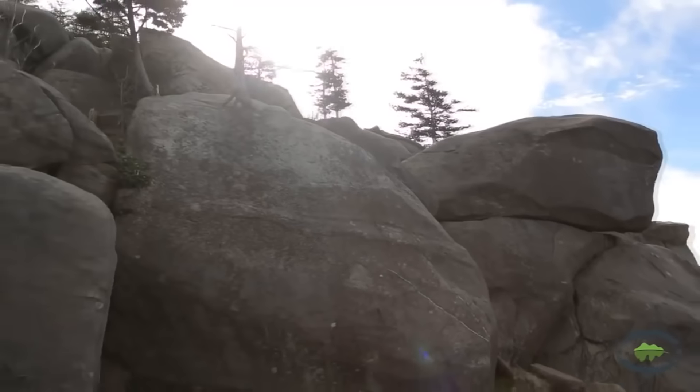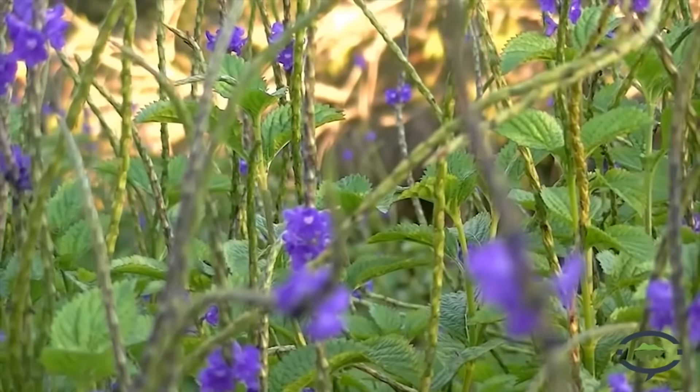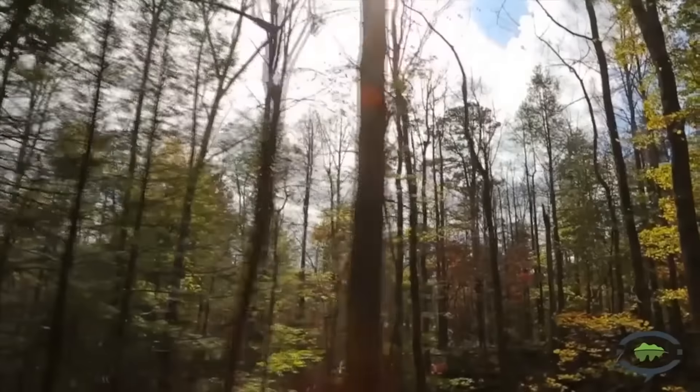The most notable color can be seen along the forest floor in the fall wildflower display. Goldenrod, Purple Aster, and Jewelweed are all in abundance along the road shoulders.